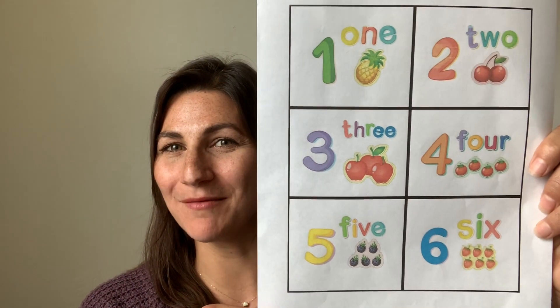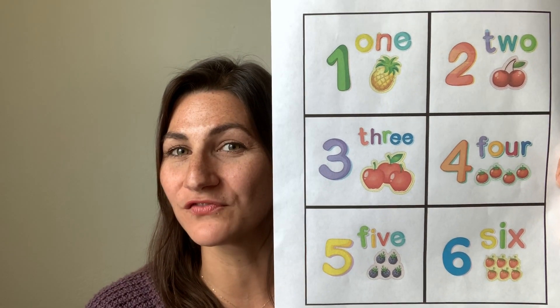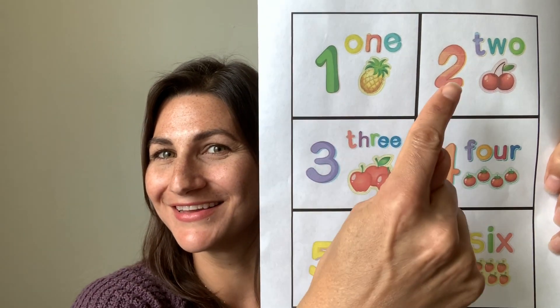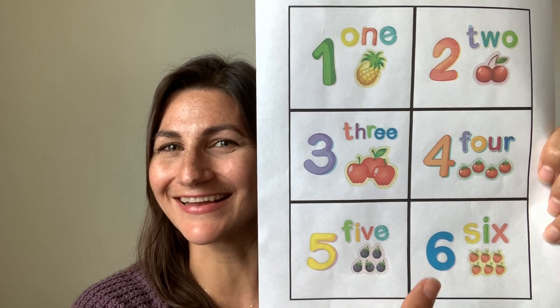Hey there, it's Shauna. Who's ready for a scavenger hunt? Today we are going on a number scavenger hunt. You will be searching your house for items that are alike, matching numbers 1, 2, 3, 4, 5, and 6.